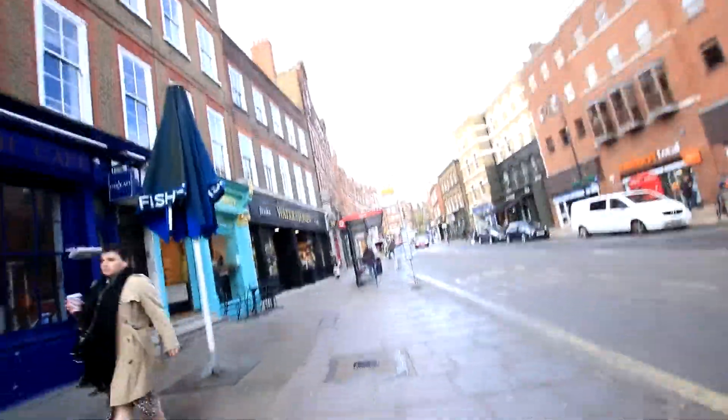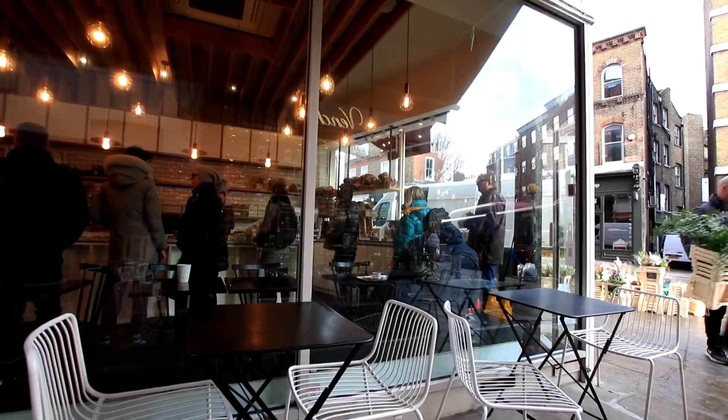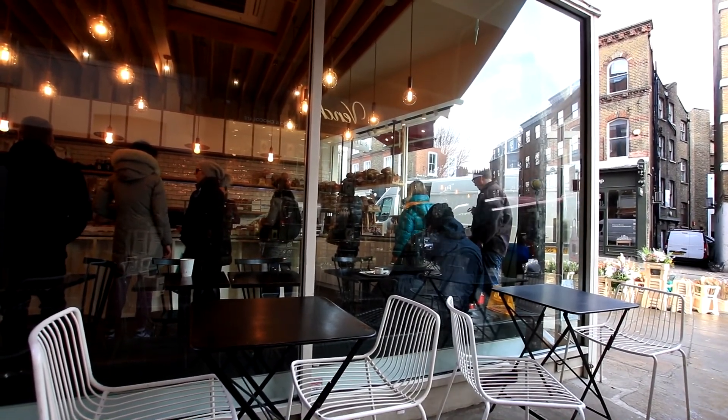We're at the bottom of Hampstead High Street. It's an unusual Saturday morning because it's got blue skies but it's still raining. Here's a bakery, and the smell of fresh bread is already getting a queue outside Gayle's. And then you've got Paul's bakeries just behind me.